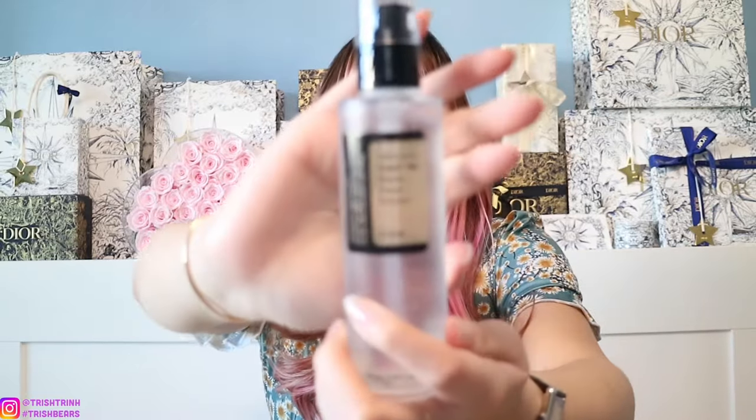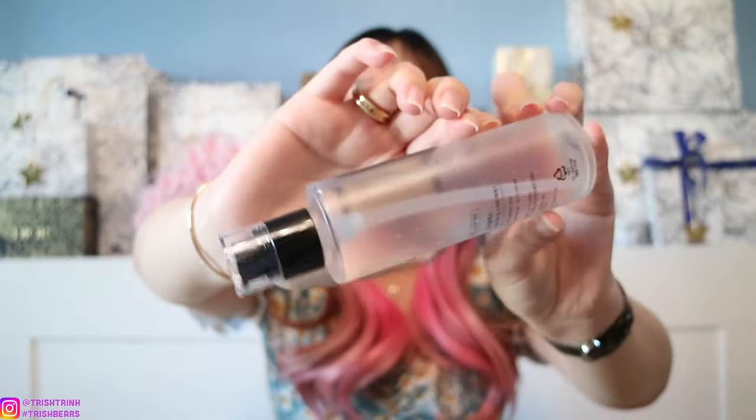They sent me a box of COSRX products, and I've actually never tried COSRX before. The first product is the Snail Mucin Power Essence, which is a great product for Korean glass skin. I tried it earlier on my hand when filming my TikTok and it feels so nice on the skin with no scent at all. I'm really excited to try it on my actual face. It has a really gooey consistency, but it's great for your skin and will give real hydration.